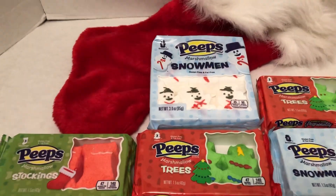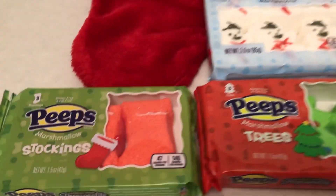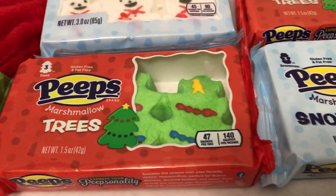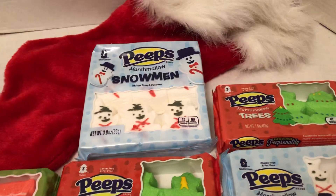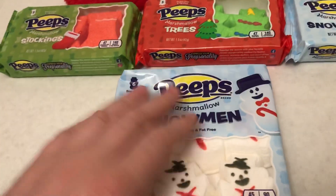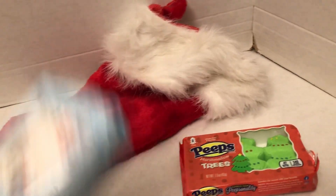This is for Christmas 2022. We've got the stockings, got the Christmas trees, and we have the snowman. On the snowman, I was able to get a larger package. And then we have the basic size. I have a typical Christmas stocking here.